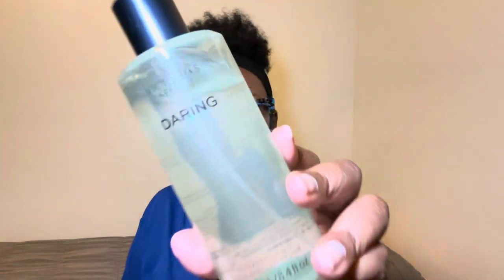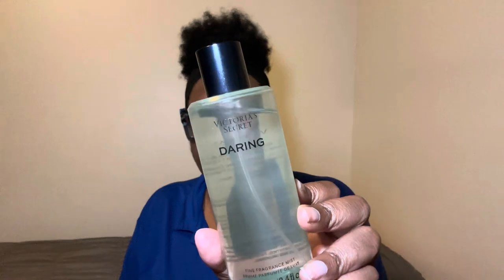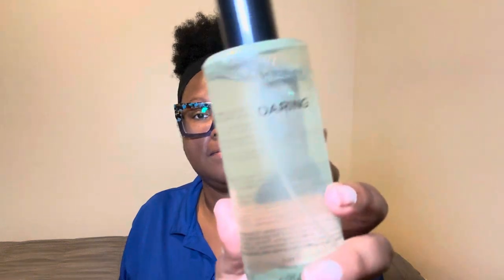Once I moisturize, I spray my Daring body spray. The keynotes for Daring body mist: the fragrance type is Amber Woody, with notes of bright bergamot, warm oak moss, and bold amber. I just love this spray.